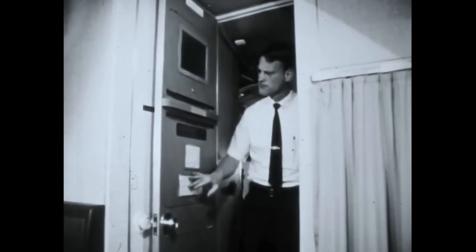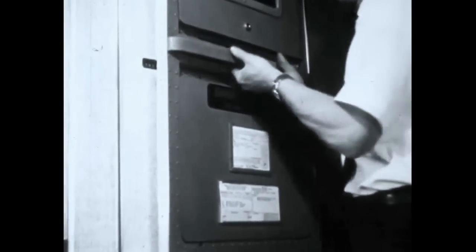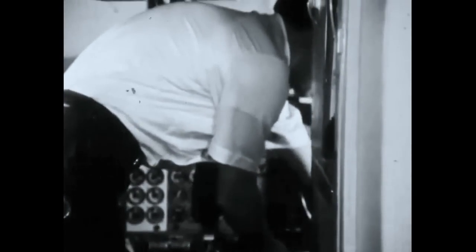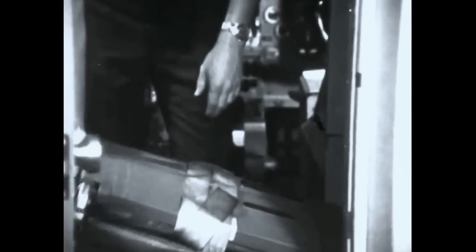If the cockpit door fails to open during an emergency, pulling the emergency exit handle forward will allow the top two blowout panels to be released, providing an opening for crew evacuation. The observer's seat can be used as a step to assist egress.